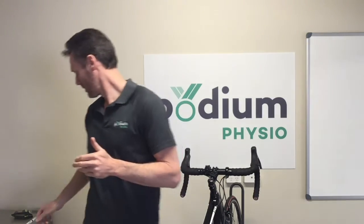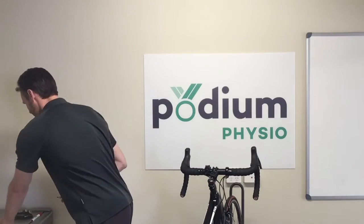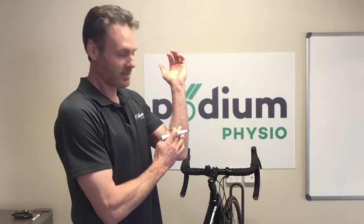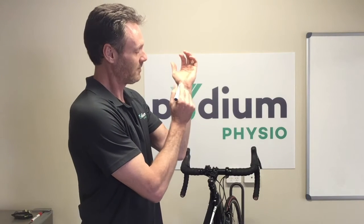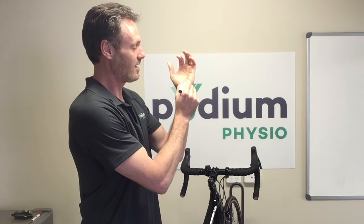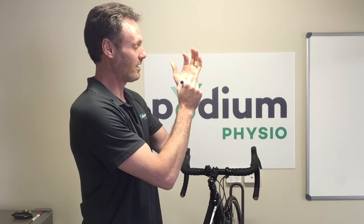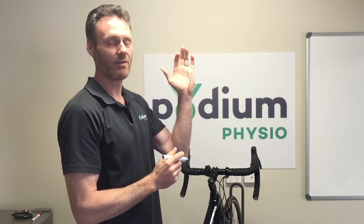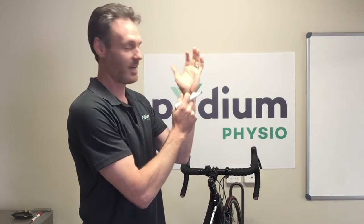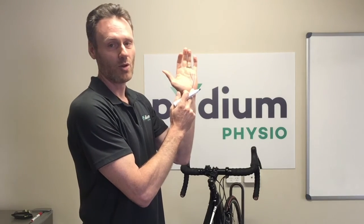So where are these nerves? The ulnar nerve first of all runs up the inside front of the forearm, enters the wrist through this area here and runs up towards the little finger, with a branch up to the ring finger as well. This area here is called Guyon's Canal and that is where the ulnar nerve is most susceptible.